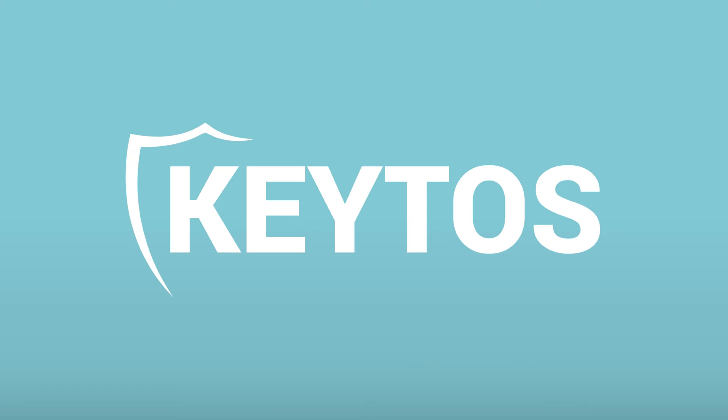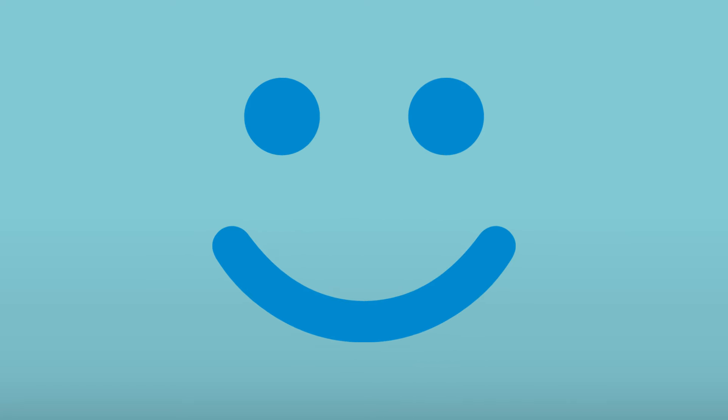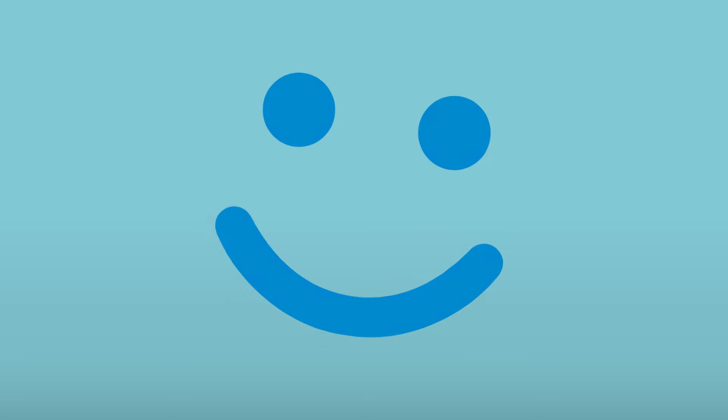Hello and welcome to the Keto's YouTube channel. Today we're exploring whether you can truly go passwordless with Windows Hello for Business. Long story short — absolutely, you can. We even do it here at Keto's.